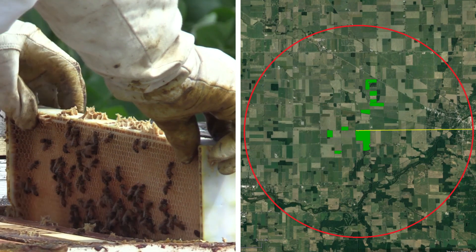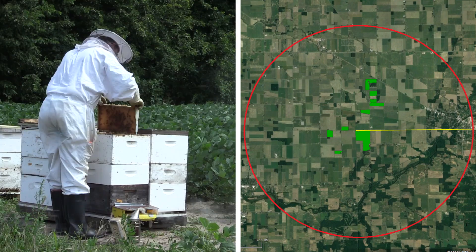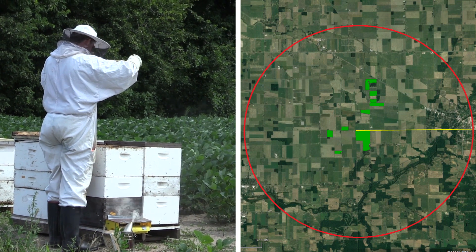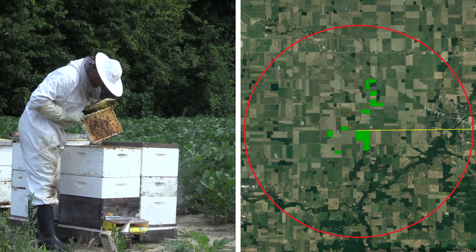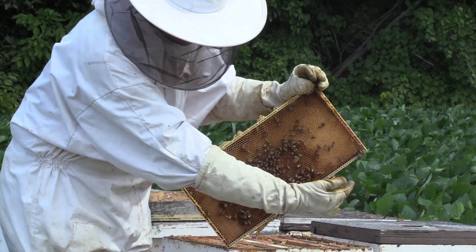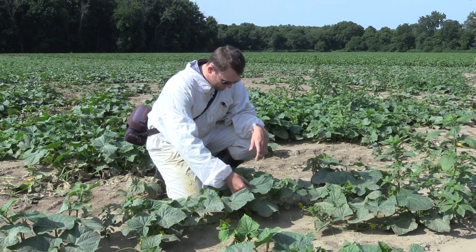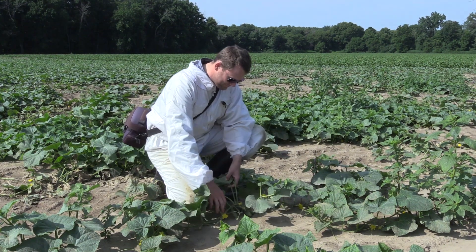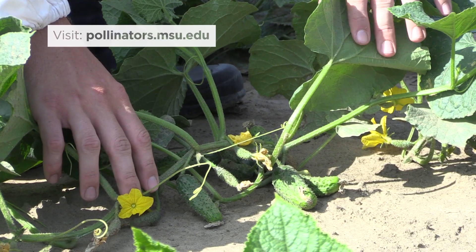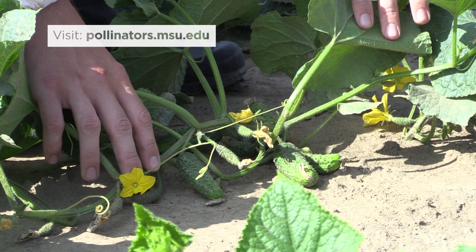If cucumber fields are close to one another, stationary hives may produce better results for growers and beekeepers. Larger colonies will visit more flowers, increasing cucumber yields and producing more honey. Growers and researchers can work together to ensure honeybees have enough to eat and are healthy pollinators for America's crops.